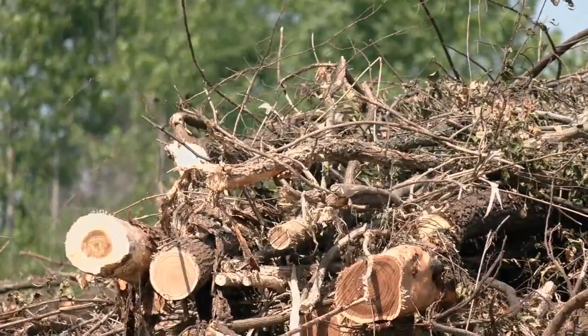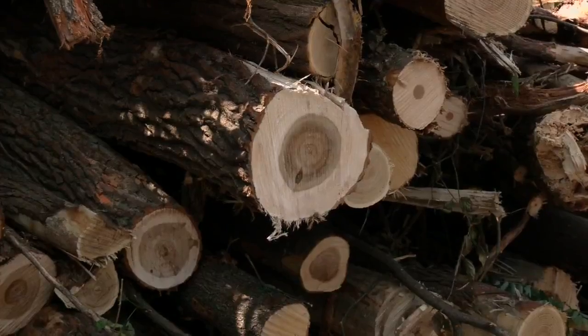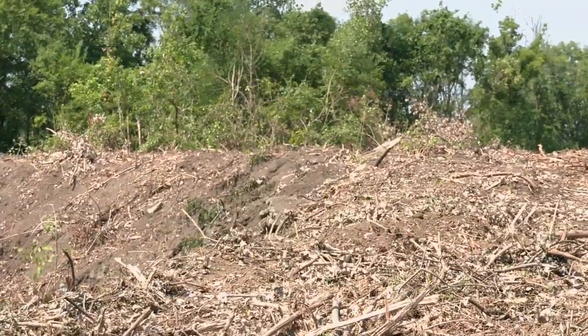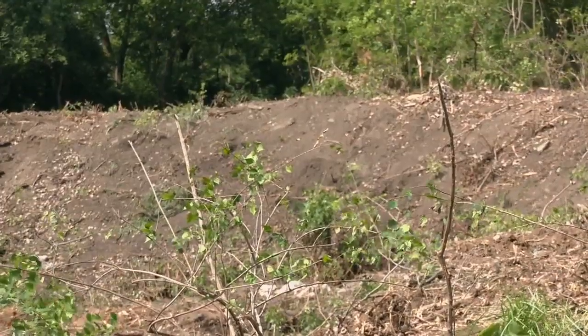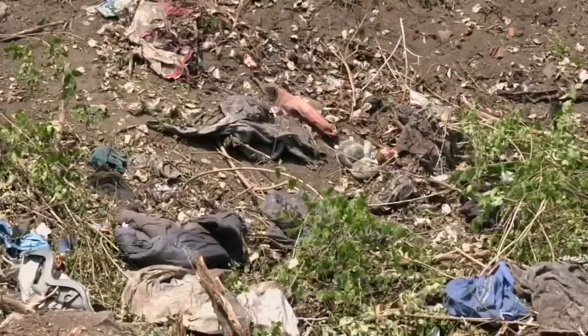Most of the trees down in the lower lot were dying, diseased, or considered invasive, so clearing the area will help surrounding land. The property is also located in a flood plain, so many trees and other vegetation will be planted to help solidify the ground.